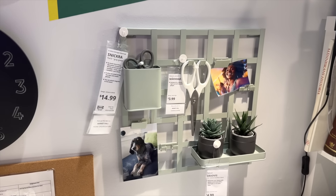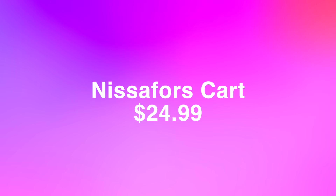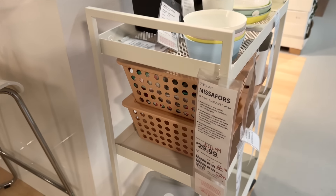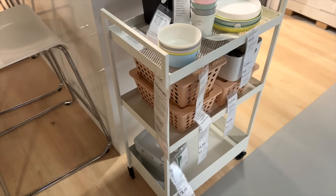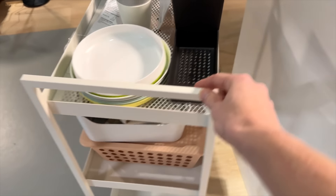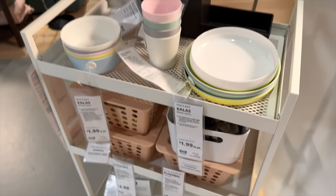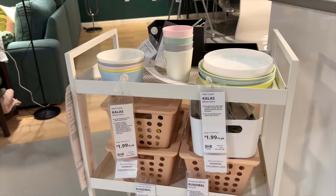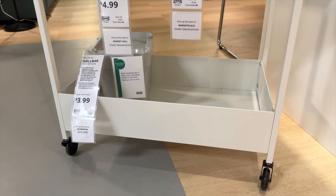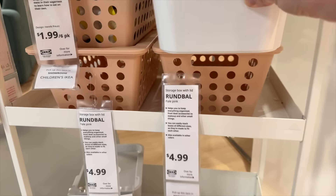I would most likely use the Snickra to keep my essentials — pens, scissors, and adhesives. You can see how functional it makes a little office nook. You could get several of them and put them together. Next up is the Nisophores cart. This is not a new cart at IKEA, however there are some beautiful new colors. What I like about these is that they don't have a very big lip around the edge, which makes it easier to get things in and out.